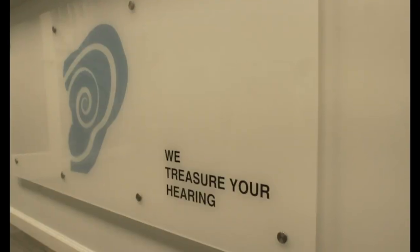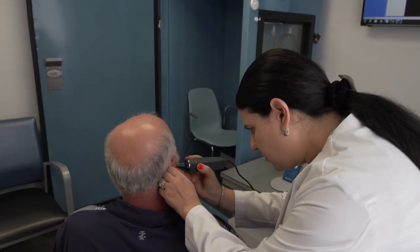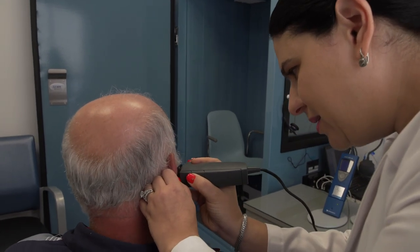At Audiology Island we're very family oriented. We see children, we see adults — we want everybody to feel very comfortable here, from the minute you walk in the door to going for the testing. We want to make sure that you're greeted with a smile on our faces.